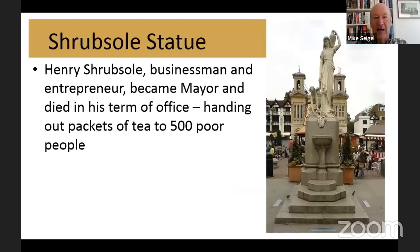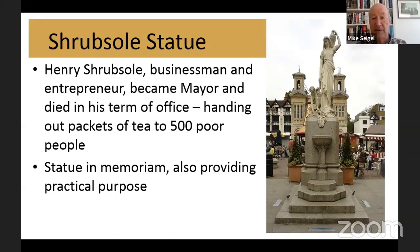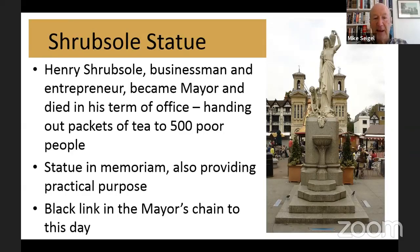Back into the marketplace and the Shrubsoul statue in the centre of the marketplace. Henry Shrubsoul was a businessman and entrepreneur — in fact, the NatWest Bank was originally Shrubsoul's bank. Shrubsoul became mayor but died in his term of office, actually while handing out tea to selected poor people. In honour of him, this statue was put up, which also served a practical purpose as a water fountain at a time when not many homes had running water. To commemorate Mayor Shrubsoul's sudden death, there's a black link in the mayor's chain which is used to this day.